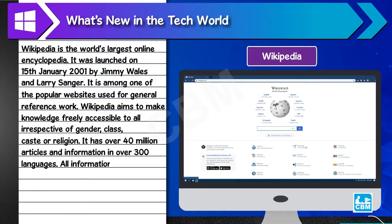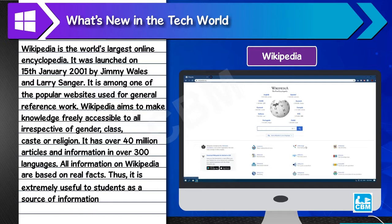All information on Wikipedia is based on real facts. Thus, it is extremely useful to students as a source of information for their academic projects and assignments.